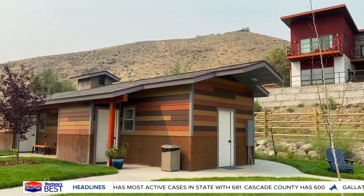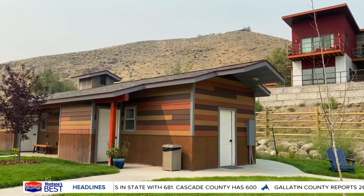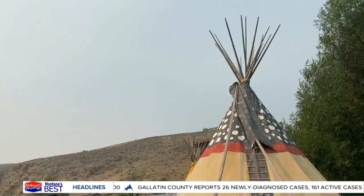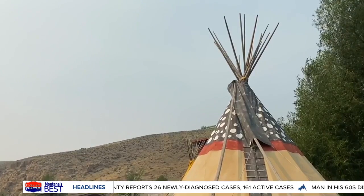As a town, Gardiner has been operating at about 400% capacity this summer as people look for a safe escape. So if you're planning to stay in North Yellowstone anytime soon, make sure to book in advance.